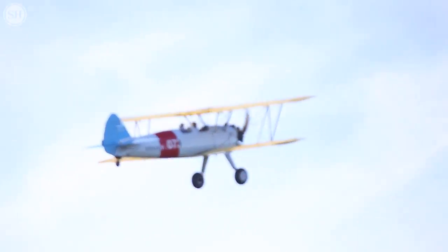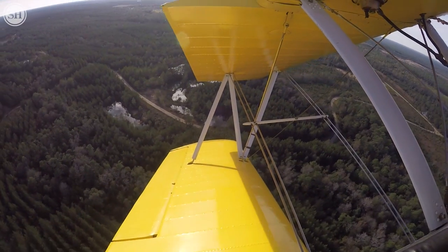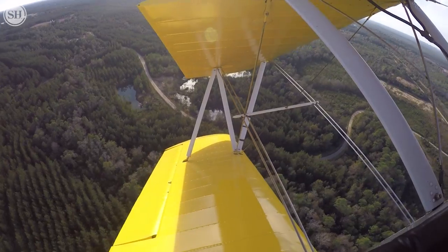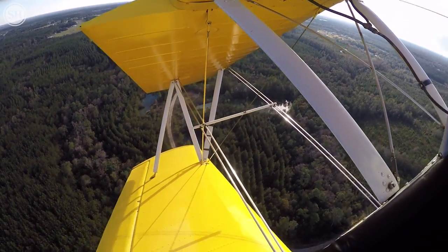Stearman PT-17. They built about 13,000 of these and cadets were tearing them up every day. But if you got past the Stearman — if you were able to get your 20 or 30 hours in the Stearman — you moved on to the basic trainer.